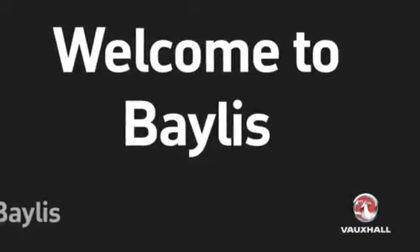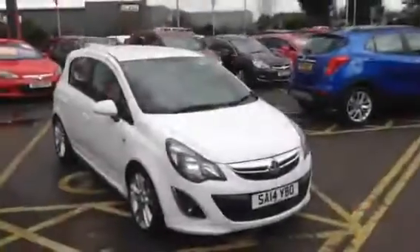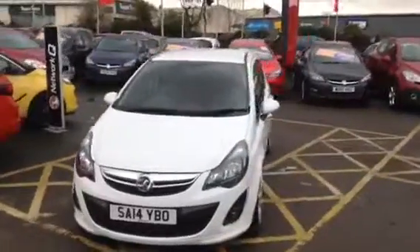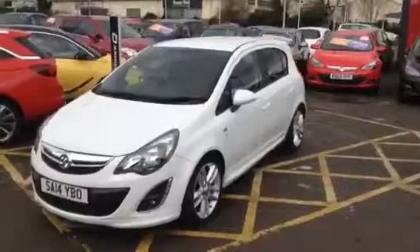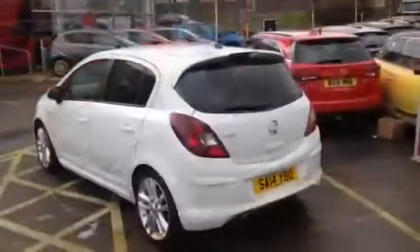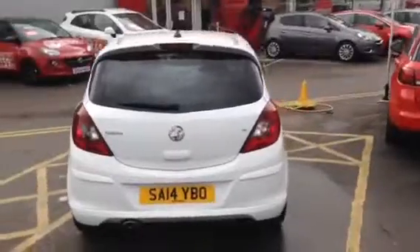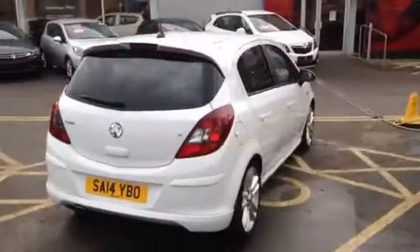Hello and welcome to Bayless Vauxhall. Today we have a 2014 Vauxhall Corsa. This is a 1.4 injection petrol SRI specification 5-door finished in Olympic white. The mileage on this vehicle was 18,619.